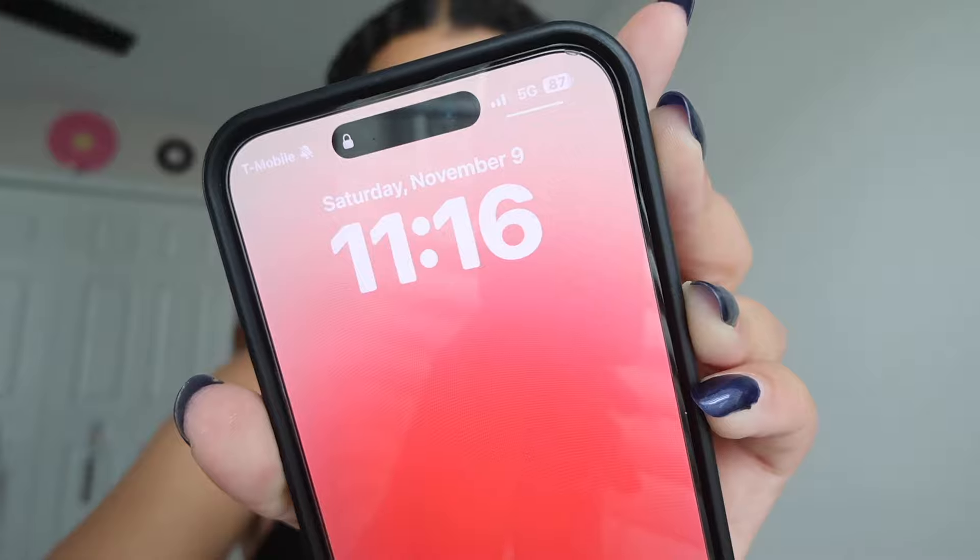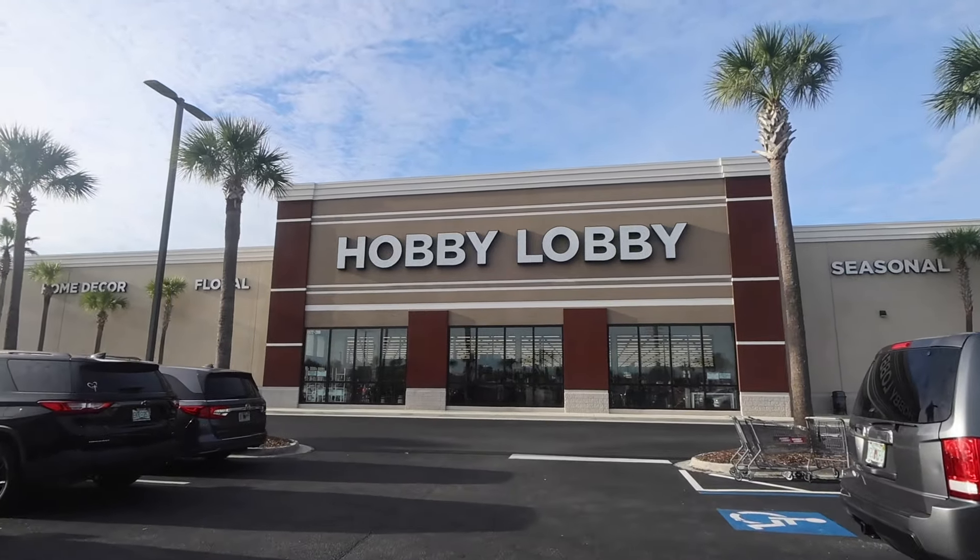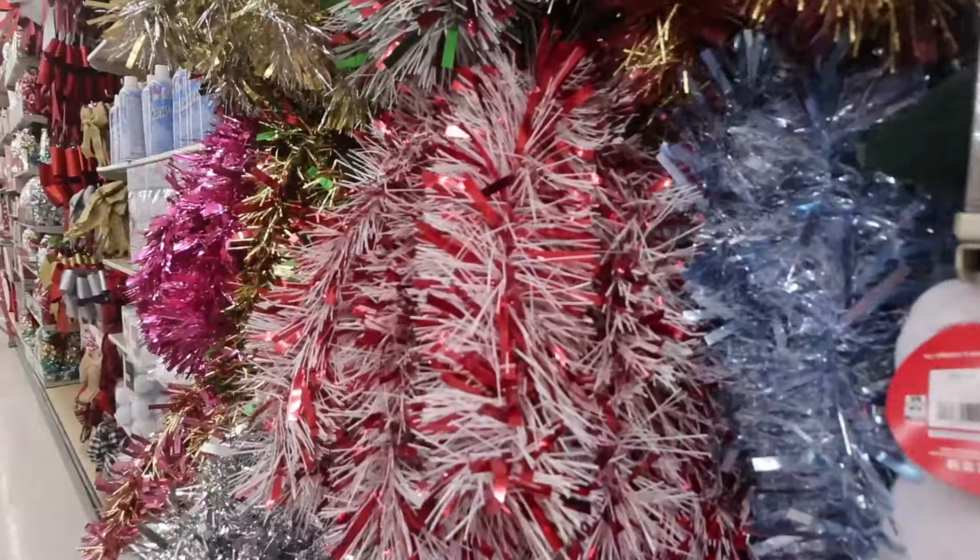Today is November 9th and some might say I'm starting early, but I feel like I'm starting late. Yesterday my mom and I went out to a couple of stores to shop for Christmas decorations. Here's that footage — hi guys, it's voiceover Maya, and let's just say shopping was very chaotic.